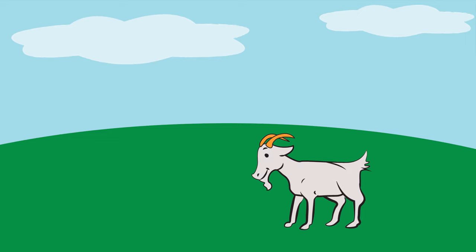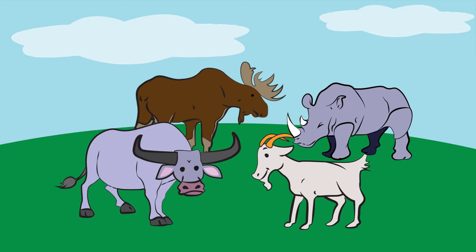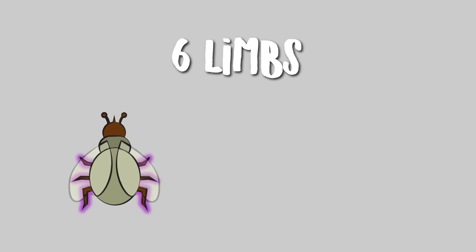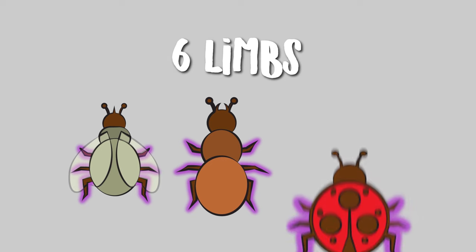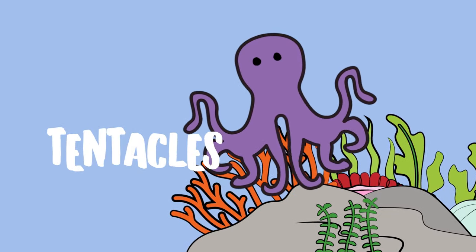What animals have horns? Goats, rhinos, moose, and carabaos all have horns. How many limbs do insects have? Correct! They have six limbs. What do you call the octopus's eight limbs? Right! They're called tentacles.